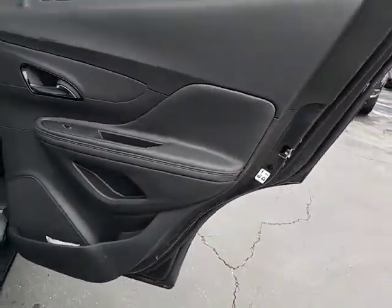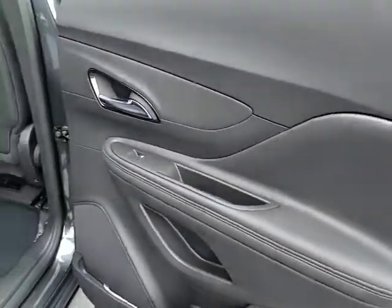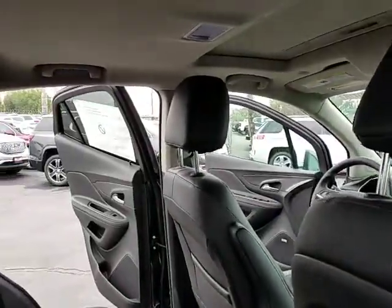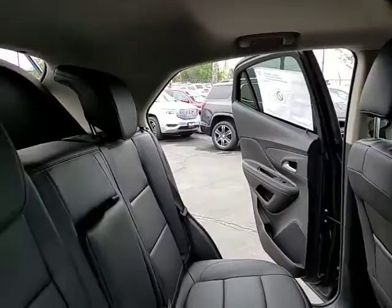Leather-wrapped steering wheel, power steering, adjustable steering wheel, auto-dimming rearview mirror, cruise control, aluminum wheels, four-wheel disc brakes, keyless start, floor mats.